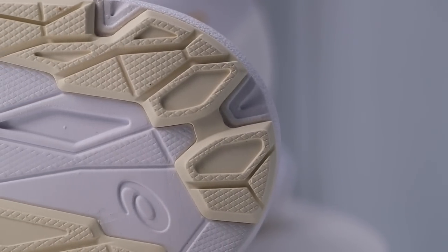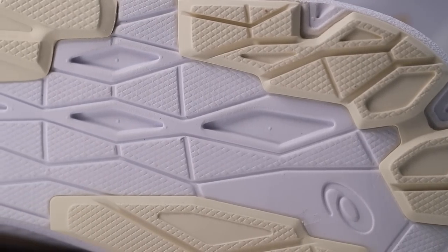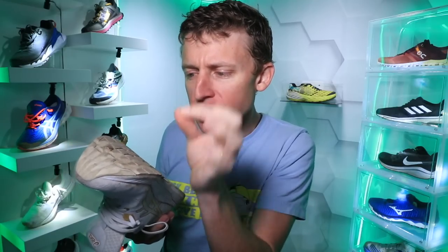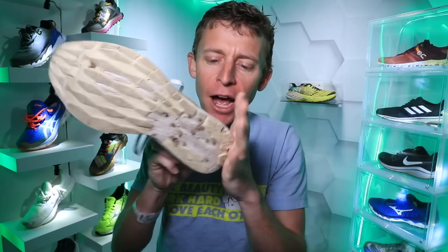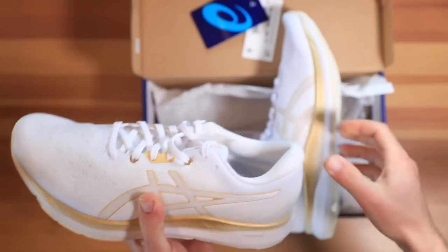For the outsole, it is covered with the Asics high abrasion rubber — the AHAR. I'm seeing just a little bit of wear and tear through the toe box, but overall I think you're going to get a lot of miles out of this outsole in the Asics Evo Ride. I went true to size in the Evo Ride — spot on, perfect, nailed the sizing.